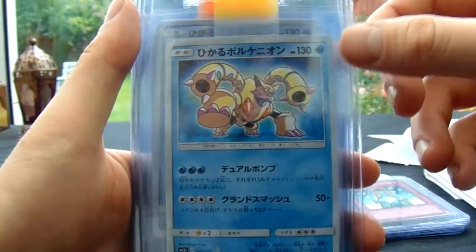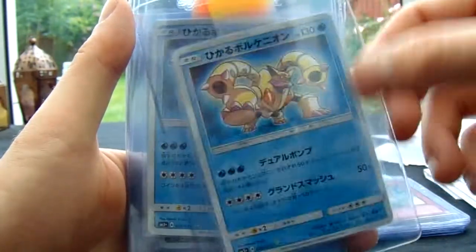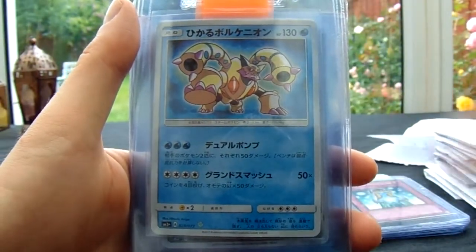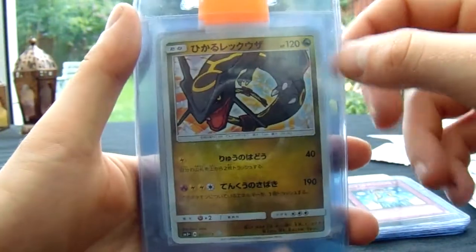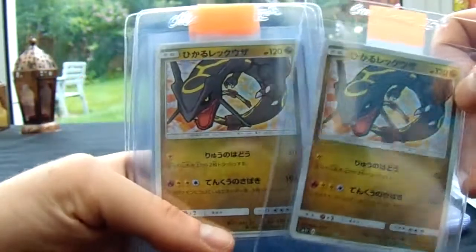I don't know the name of this one either, sorry guys. My Pokémon knowledge on the new cards is severely lacking. Two of them. And then I know he's a Rayquaza — I'm not going to go wrong there. Beautiful one. Two of them.